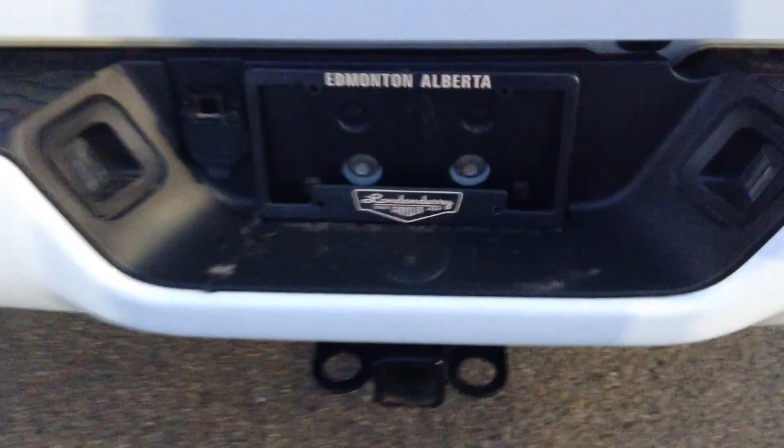That's the crew cab, you get extra space. Your dual exhaust, so it looks real nice. This is already wired for your pins and everything there. You have your spray-in box liner, so that's good for you.